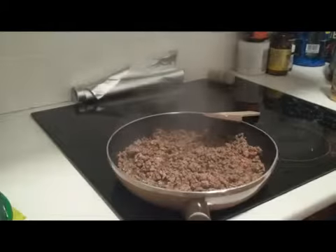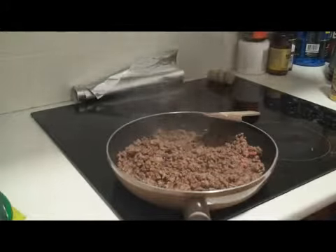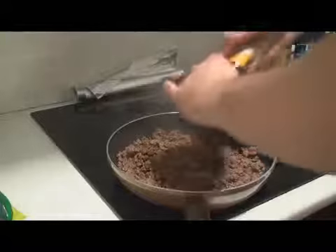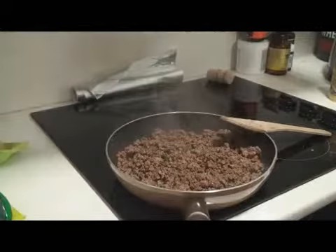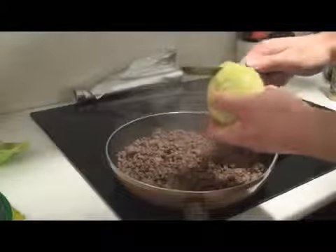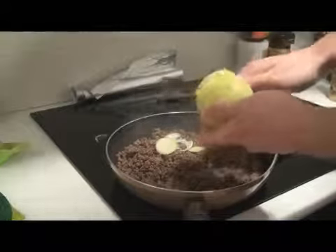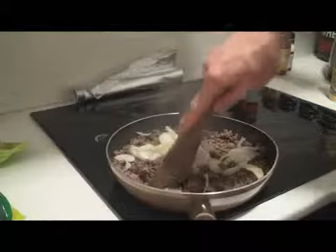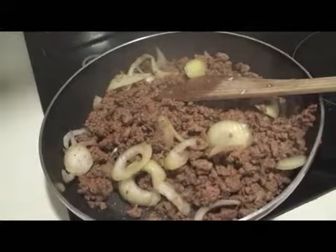The beef is almost ready, so we can salt it now — as I said, it's better to do it at the end of cooking. Also some pepper if you like. It's almost done and I'm just gonna cut some onion into it. It really makes a huge difference whether you cook it with or without onion.